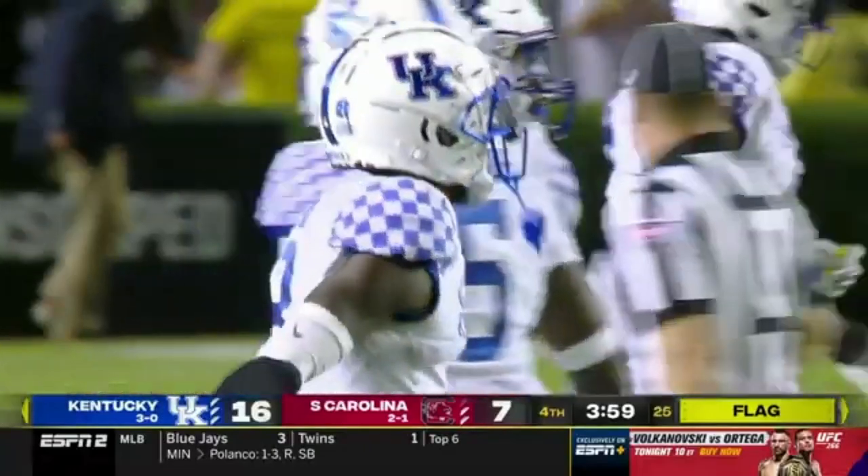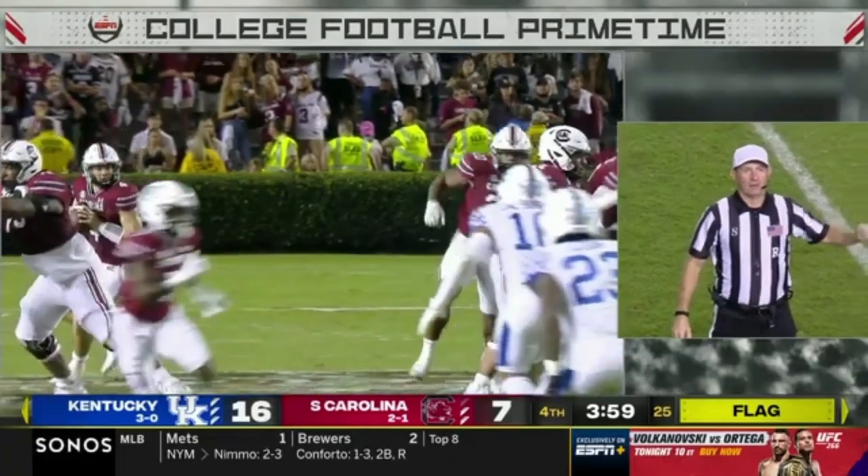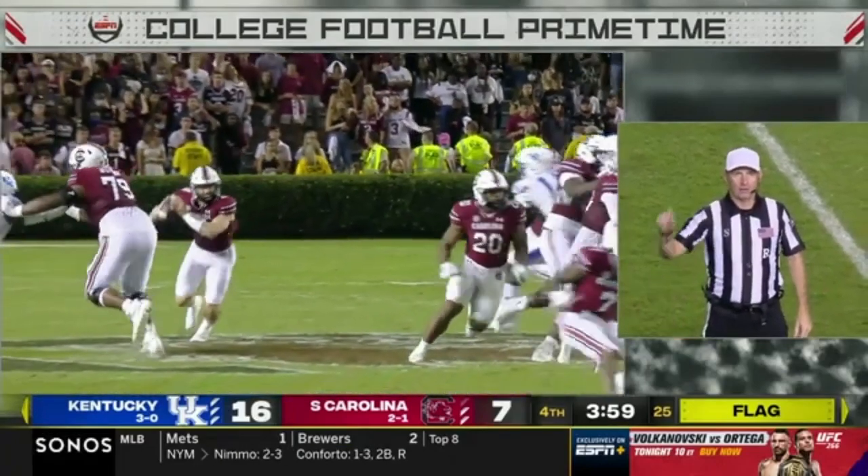We had a flag. Pass interference, defense. Ball replaced at the spot of the foul. Not a first down.